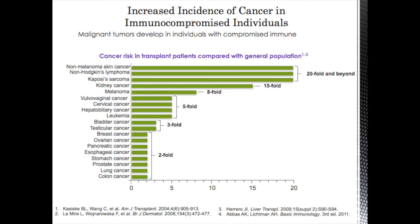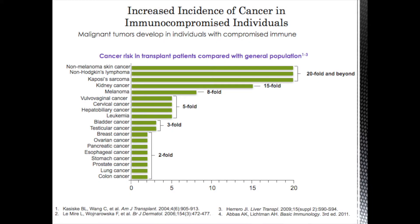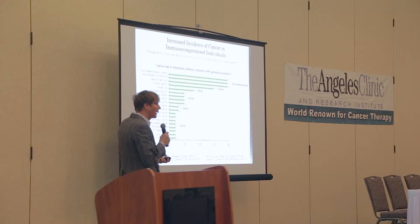What evidence is there that the immune system and cancer have a relationship? Here's a chart showing the increased incidence of cancer in immunocompromised individuals — people who developed malignant tumors when their immune system was suppressed after a transplant. Non-melanoma skin cancer leads the list with a 20-fold increase in people who have an organ transplant. There are also increases in non-Hodgkin's lymphomas, Kaposi's sarcomas, kidney cancer, and an 8-fold increase in melanoma. That's very strong evidence showing the dance between the immune system and cancer development.